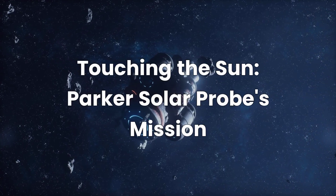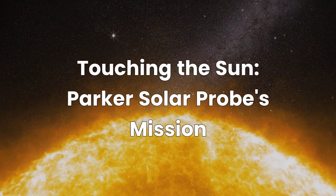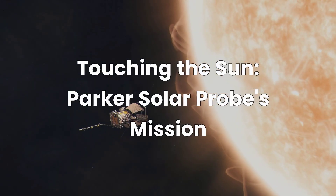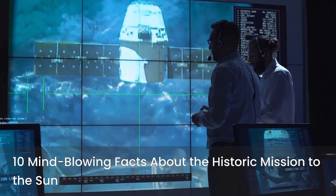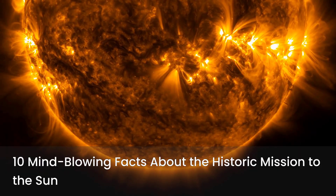What if I told you that humanity sent a spacecraft to touch the Sun? Yes, it's real. It's called the Parker Solar Probe, and what it's doing is beyond imagination. Let's dive into 10 mind-blowing facts about this historic mission that's rewriting everything we know about our star, the Sun.